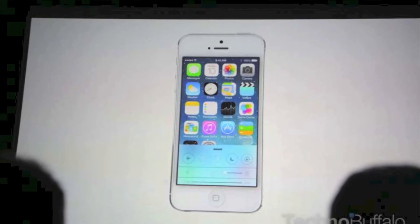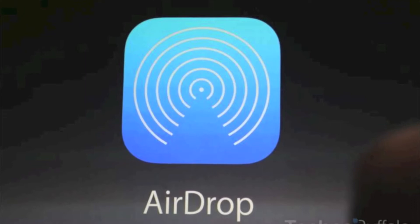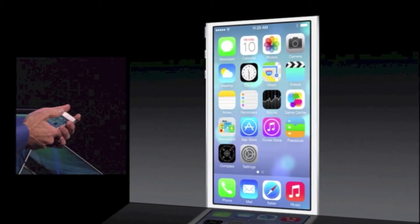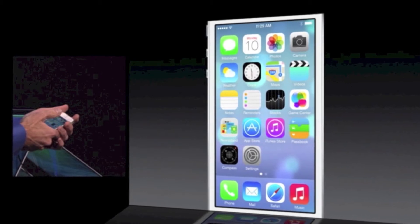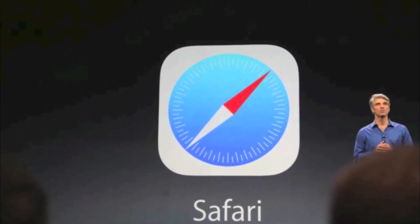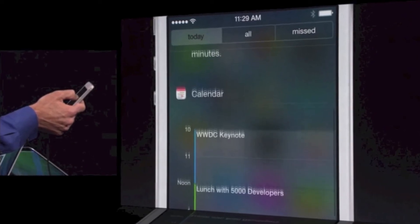There's a control center, which is when you swipe up on your phone you get airplane mode, music, and flashlight settings. Multitasking also. There's a new battery icon and a lot of other updated icons like the Wi-Fi icon and the connection icon.